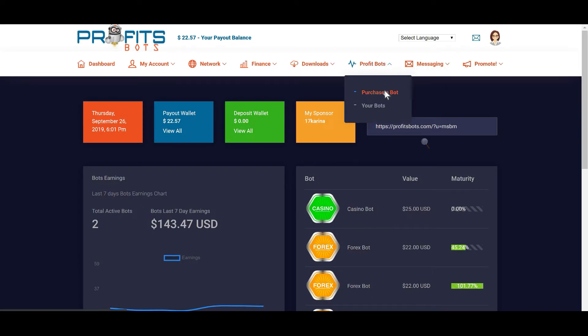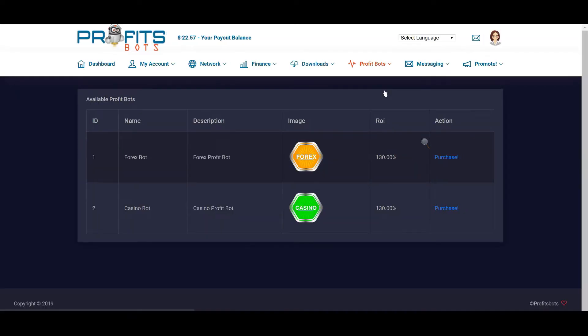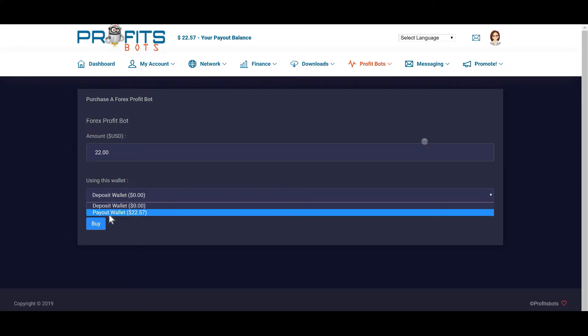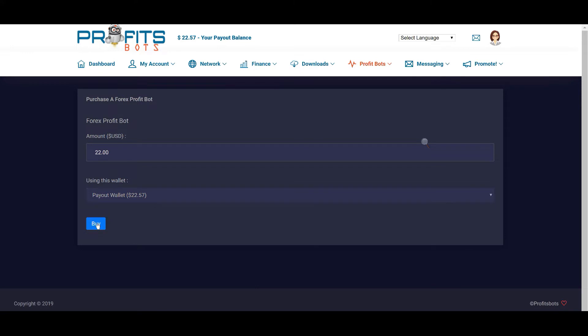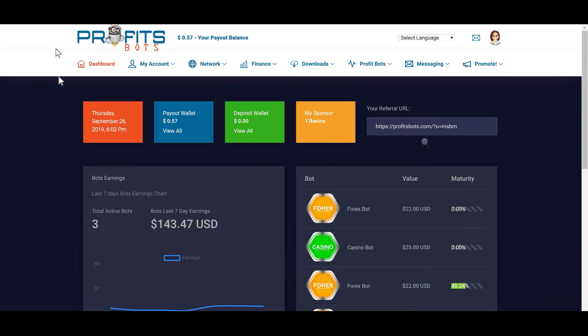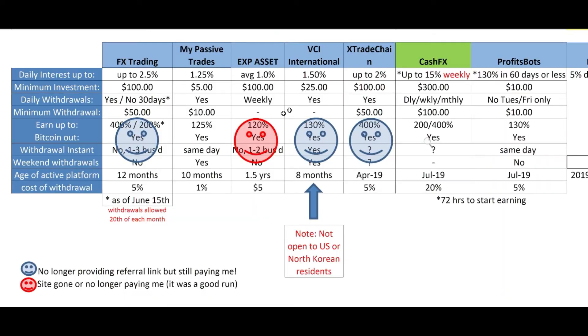I'm going to actually purchase another bot today. Since I'm so in profit, I'll keep reinvesting and try to get even more off the platform daily. I'll purchase the bot with $22, using my payout wallet balance, and select Forex — it's as simple as that. Now I should have three bots active — yes, perfect.